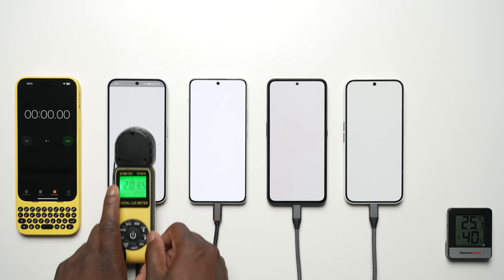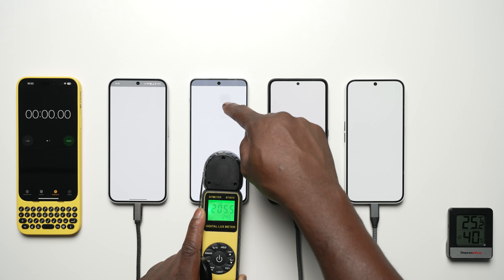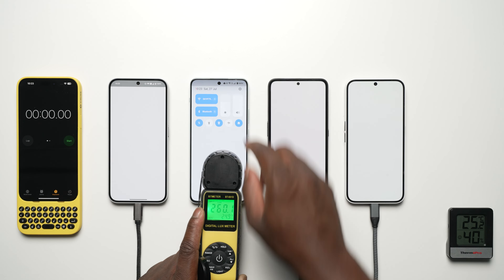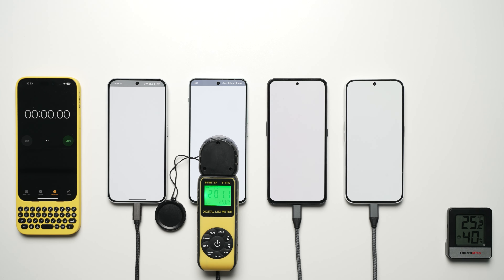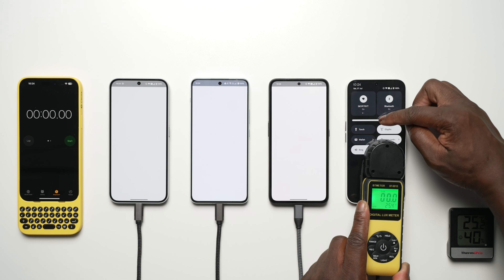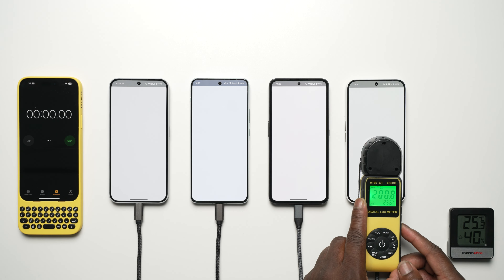When it comes to display calibration, all forms of adaptive brightness have been disabled, and I've tried my best to calibrate each display as close to 200 nits as possible. As stated, we are running this on mobile data with no Wi-Fi option, so it should be as realistic as well as extreme as possible.